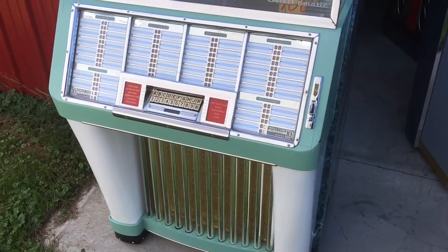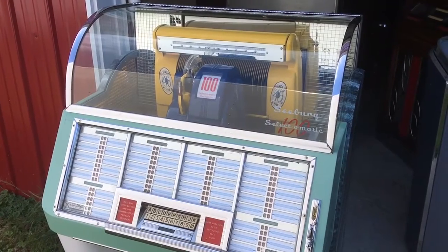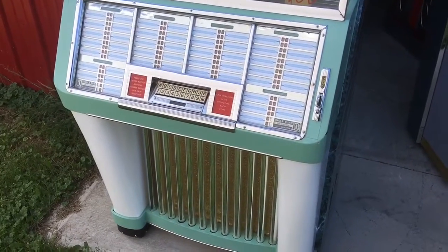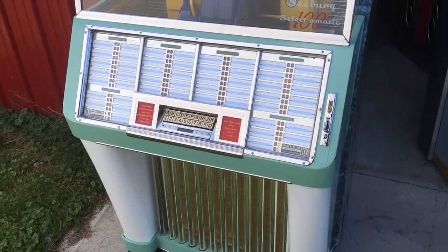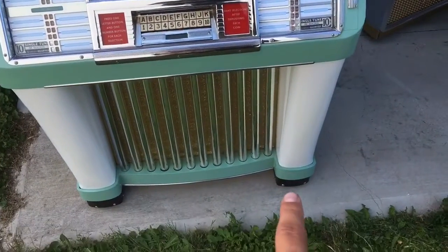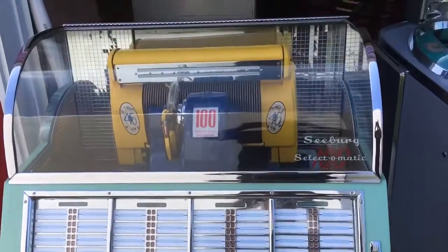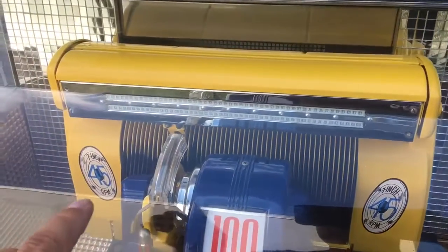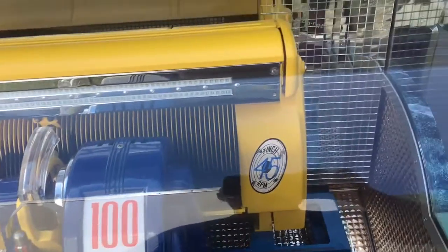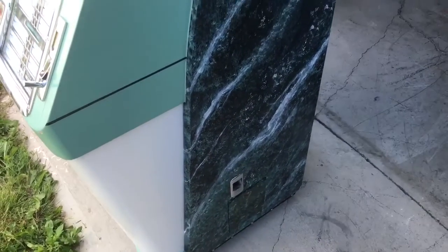We thought we'd show this jukebox off. This is a restored jukebox from 1951, a Seeburg Model C. It was re-chromed, repainted, and everything was redone on this jukebox. It's been sitting for a long while and we're going to redo the amp, selection receiver, pin bank, and clutch. But cosmetically it was fully redone — repainted, all new pilasters, new bottom black part, all new chrome, all new mirrors inside, repainted, all new mech cover plastics.